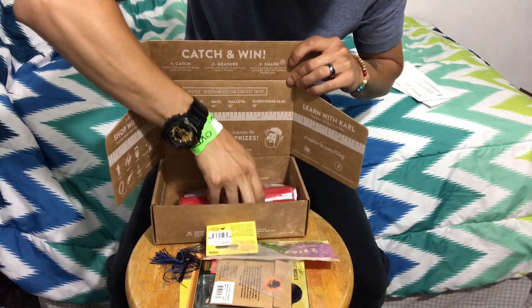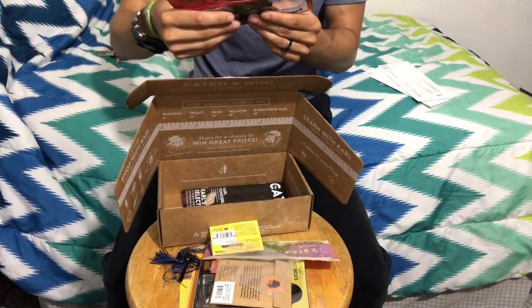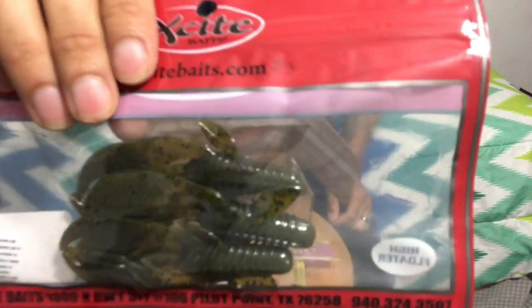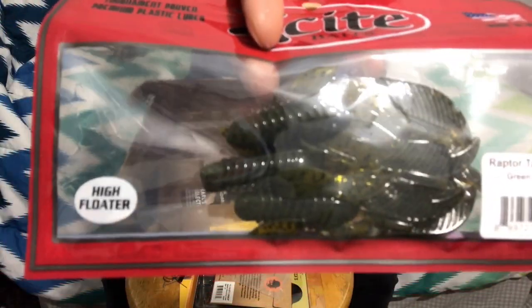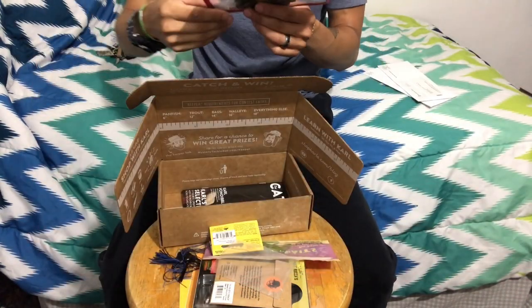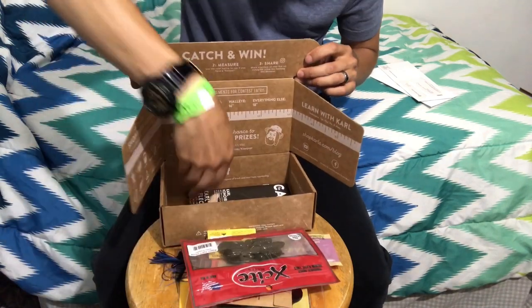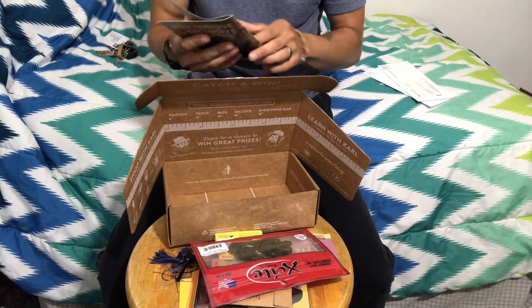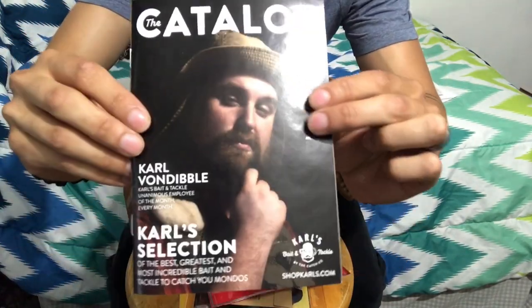On to the next one — we got some more plastic baits. These are crawfish, as you can see it says on the top. High floater, so they're gonna be up at the top. And we got the catalog — the 2019 catalog — just a bunch of information on that.